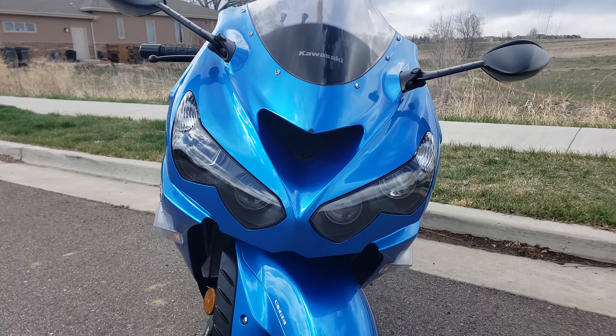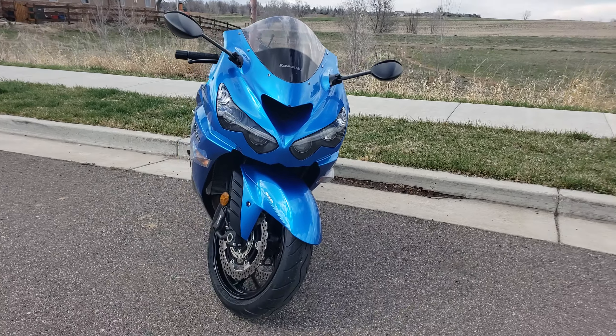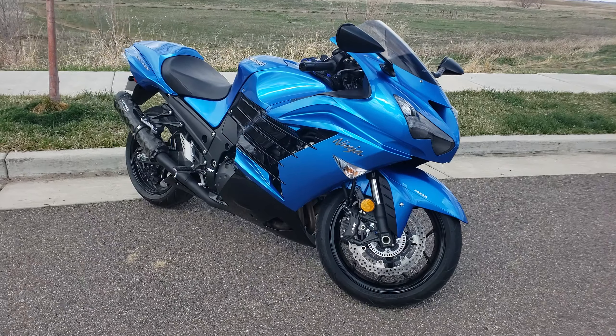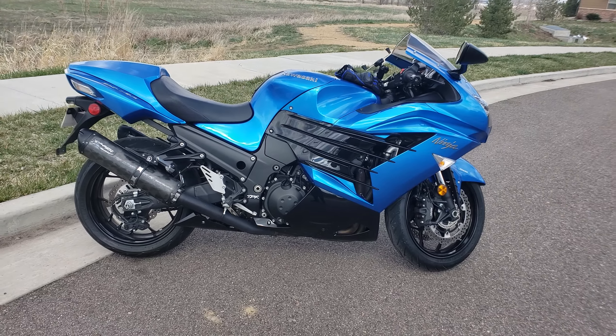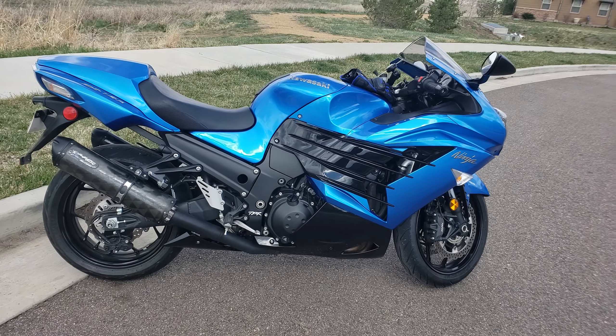Here it is, ladies and gentlemen, my brand new to me 2012 Kawasaki Ninja ZX14R. I have now owned this bike about a month. I purchased it pre-owned, one owner, for $7,990.